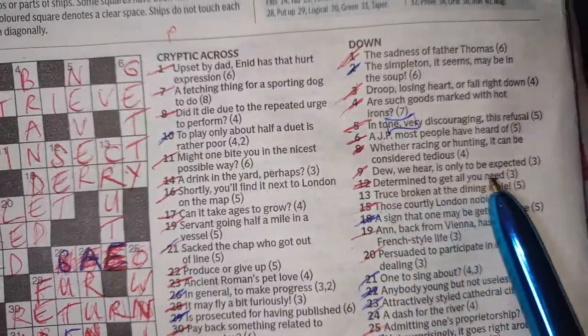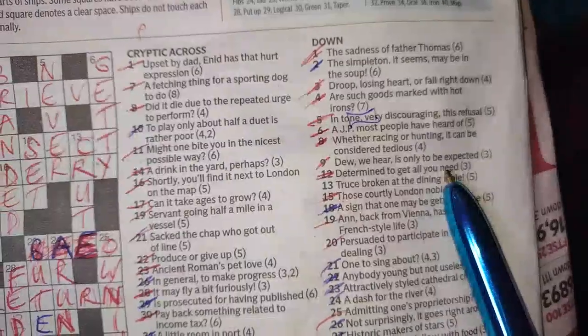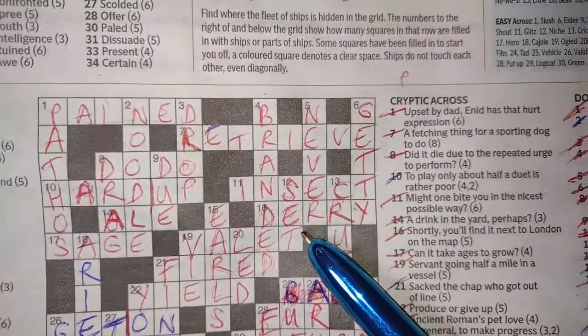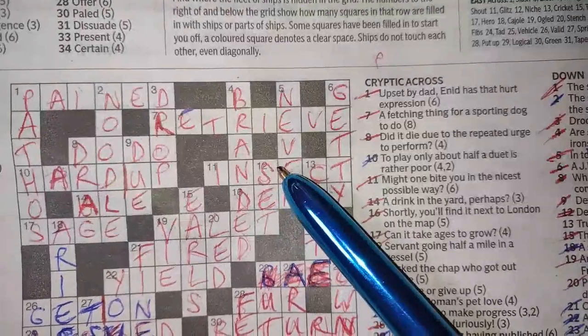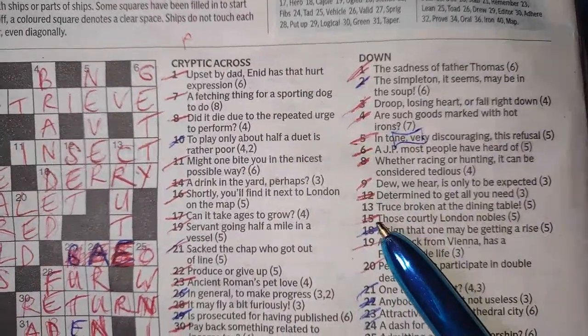Twelve down: 'determined to get all you need' — SET. Determined is SET — set in stone. To get all you need — I'm all set, I'm set to go. So it's just two meanings: determined and to get all you need.